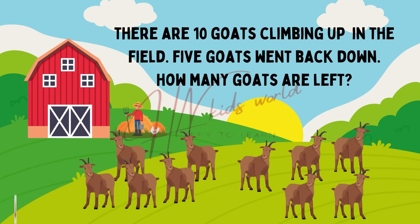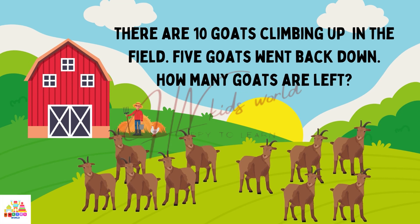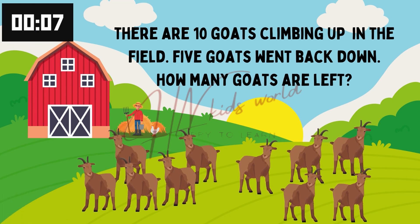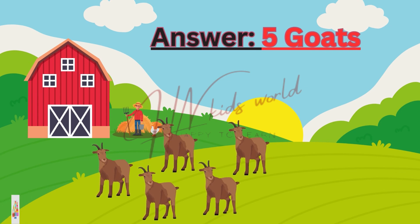There are 10 goats climbing in the field. 5 goats went back to the field. How many goats are left? Yes. 5 goats left. You all are right.